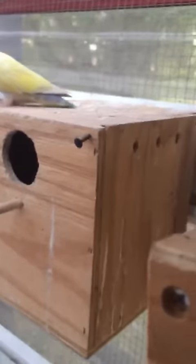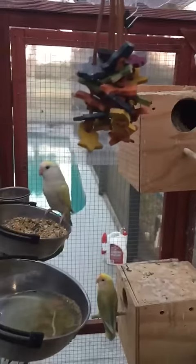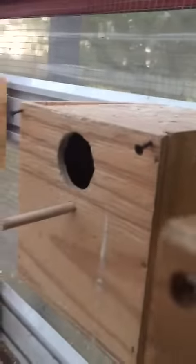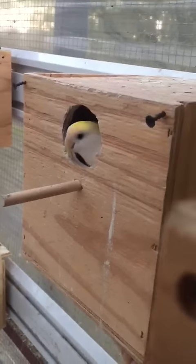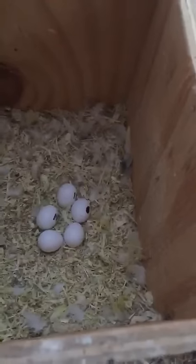This is the Australian cinnamon pair — that's the male. Mel and Sydney. And in here, let's open this up so we can see the eggs. Six eggs — or five — all fertile. So this will be hatching soon.